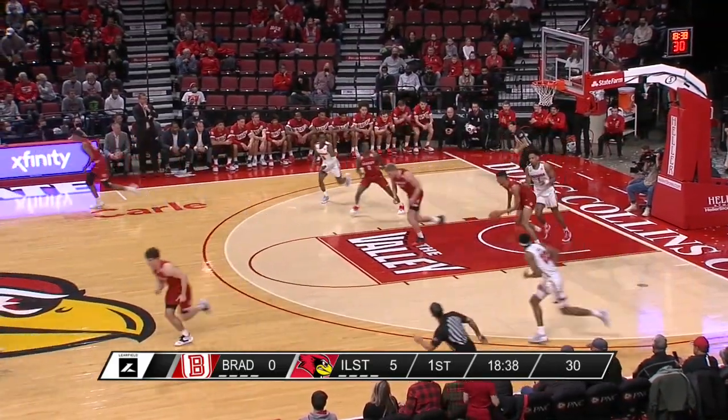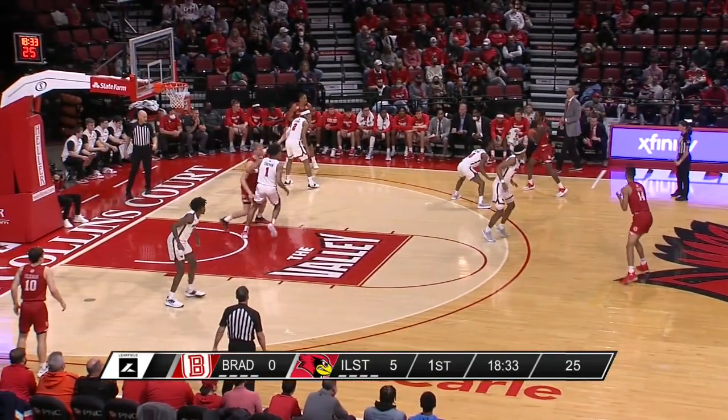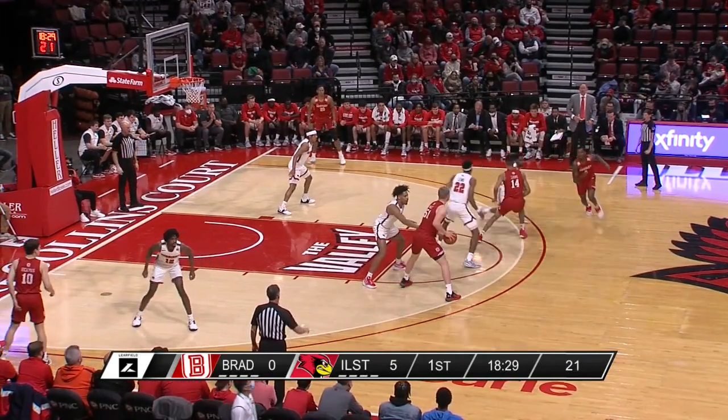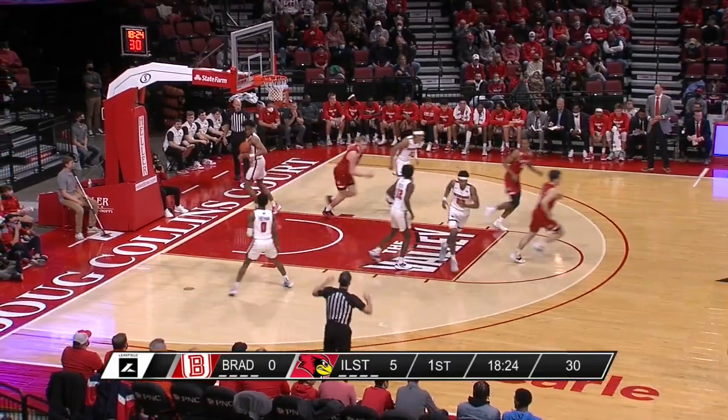Strong tried to loft the pass to Chapman, but it's a turnover — Leons comes away with it. Roberts behind the screen from Rink Mast — he knocks down the three.